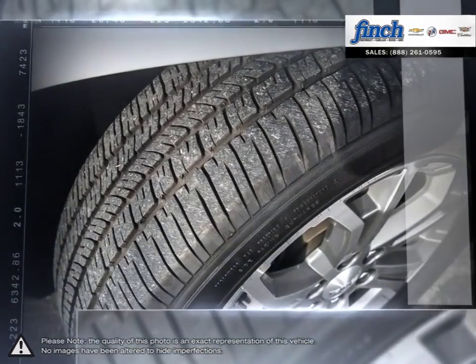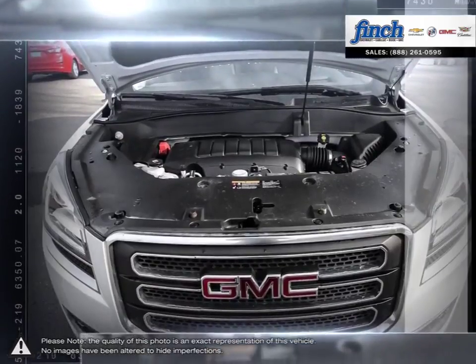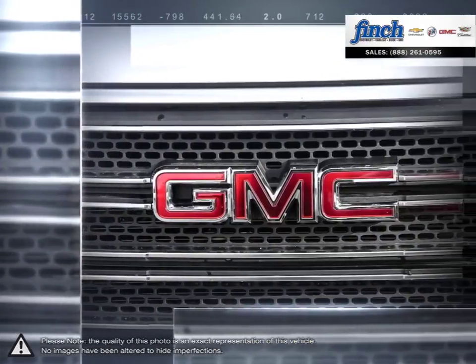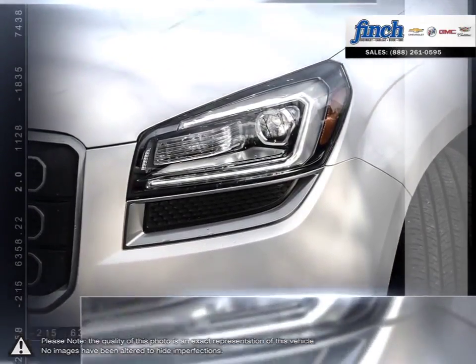Comfortable seating for up to eight passengers. Ample storage for lots of cargo. Impressive towing capability. And still room for many surprising features. The Acadia Luxury Crossover SUV truly has it all.